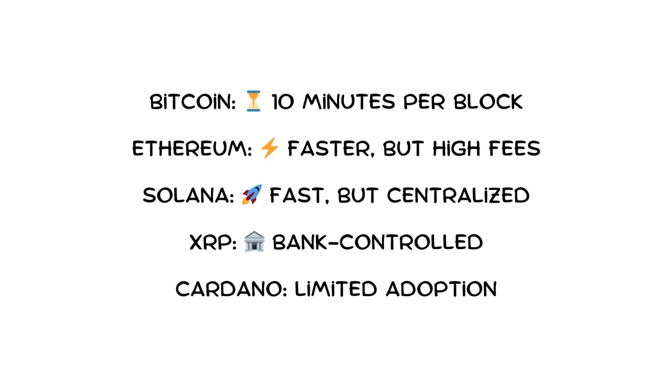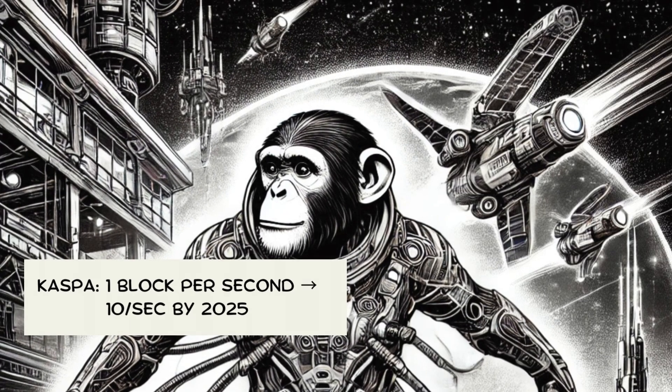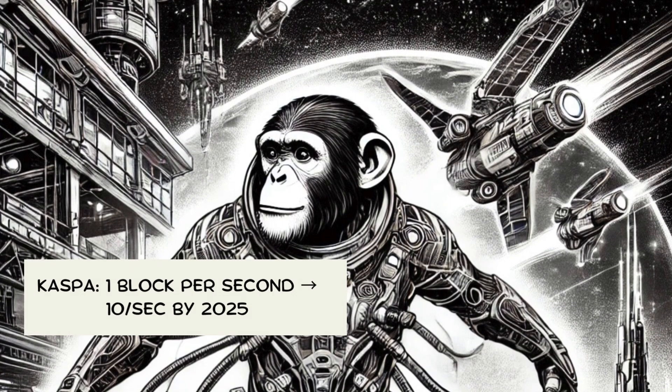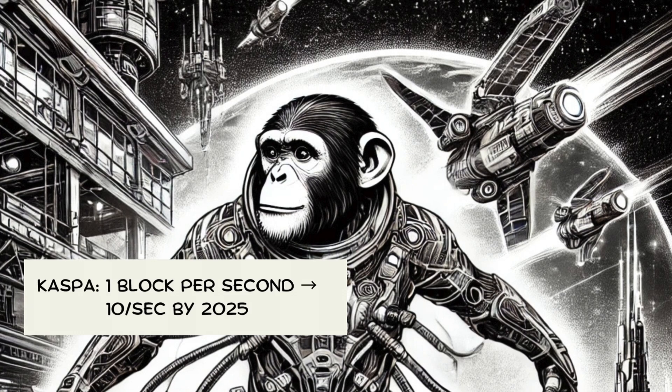Solana relies on fewer validators, which has led to network outages multiple times. XRP, or Ripple, is built for banks, not individuals — transactions are fast, but the supply is controlled by a company, meaning it's not truly decentralized. Cardano aims for security and scalability, but has slow development and limited real-world adoption. Kaspa combines the best of these while avoiding their weaknesses. It uses block DAG technology, meaning transactions don't queue up like they do on Bitcoin or Ethereum — multiple blocks process at the same time, allowing faster and more efficient transactions.